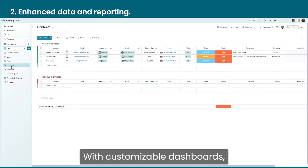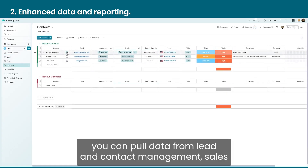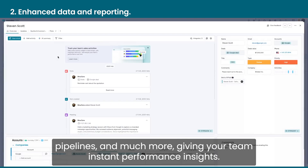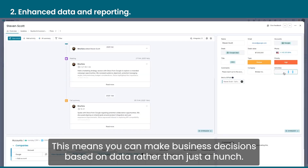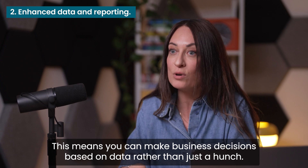Another benefit is enhanced data and reporting. With customizable dashboards, you can pull data from lead and contact management, sales pipelines, and much more, giving your team instant performance insights. This means you can make business decisions based on data rather than just a hunch.